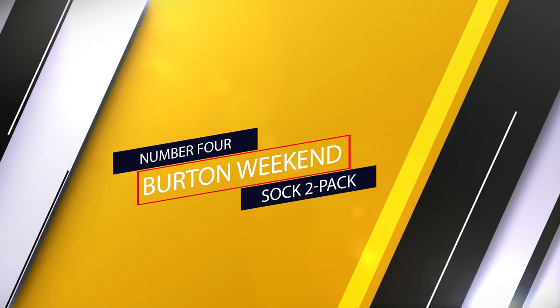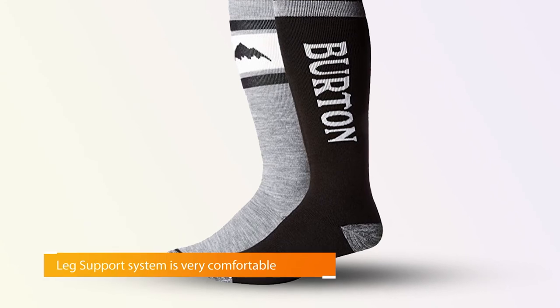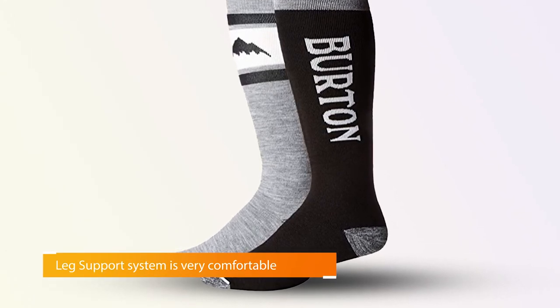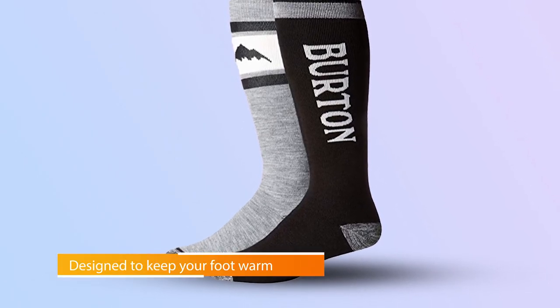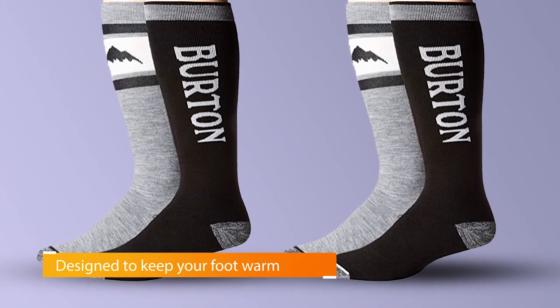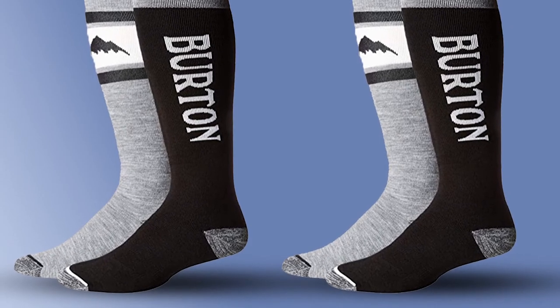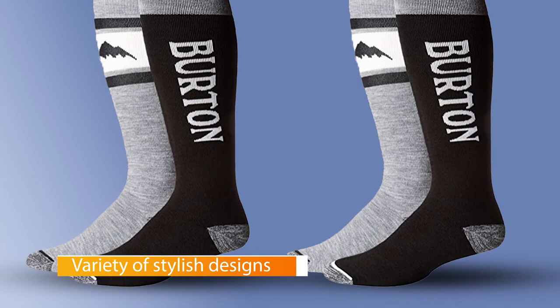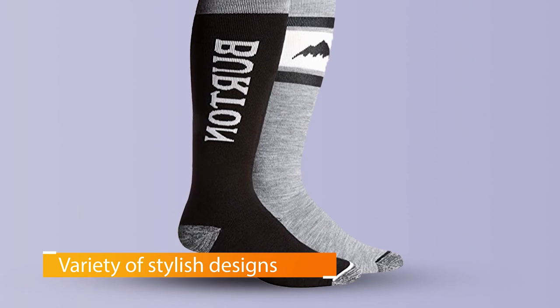Number four: Burton Weekend Sock Two-Pack. If wool socks have never worked for you, give the Burton Weekend Socks a chance. Their new ride-specific leg support system is very comfortable. The socks are made with hardly any cuff elastic, with arches and cushioning throughout the entire sock. The medium cushioning is designed to keep your foot warm, though your boots may fit a bit tighter wearing this pair. These socks come in a variety of stylish designs — you could even wear them at the gym and still look great, unlike many others on this list that will make your legs look robotic. If style and comfort are your top priorities, this is the pair for you.